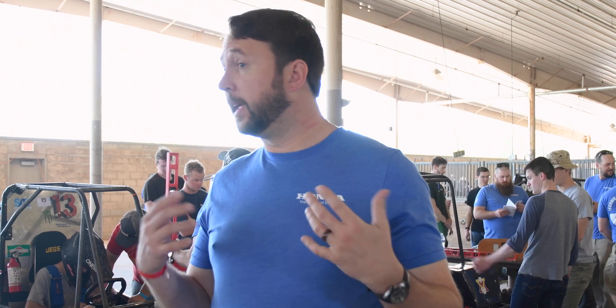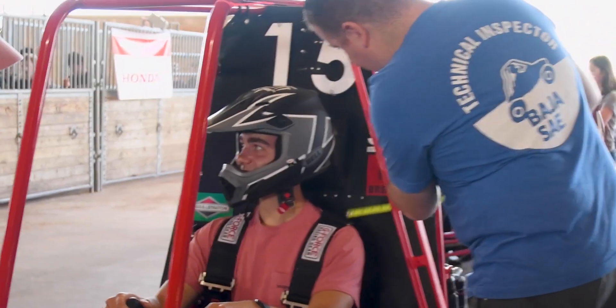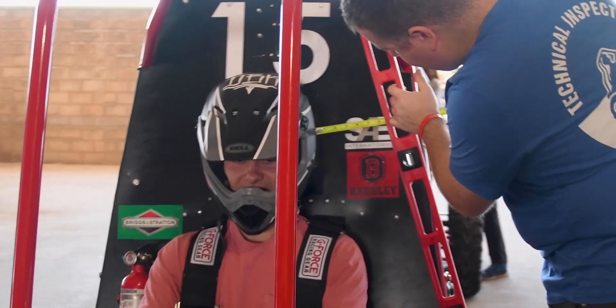We have a series of rules and that kind of defines the problem for the students. There are some things left to interpretation — certain lengths, certain distances, how they want to mount things. But otherwise they have to meet these rules, such as having these two tubes connecting and these tubes connecting, things like that.